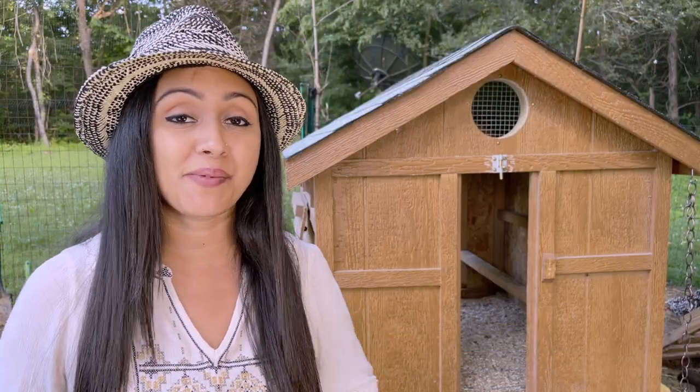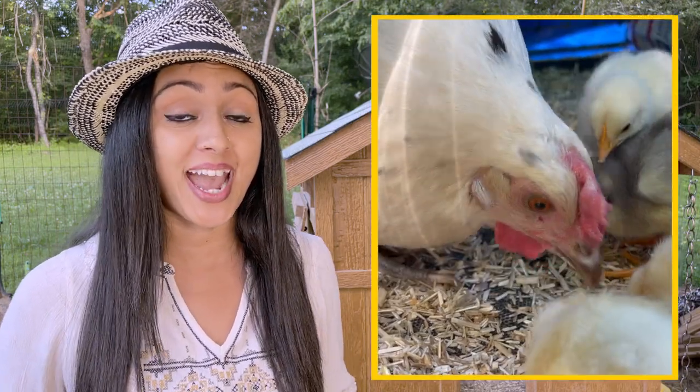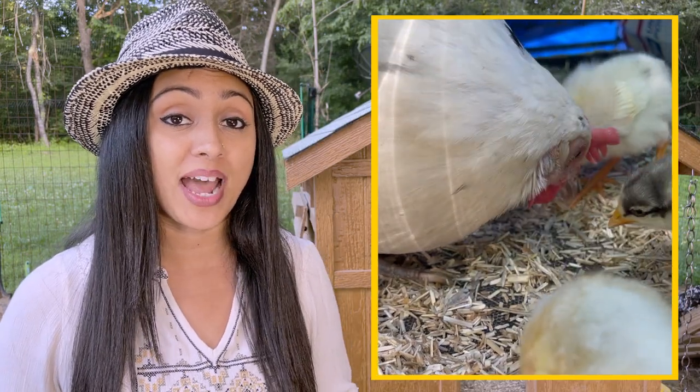Since we've been using this bedding for a while and shared our excitement with others, we've received some questions about it. The most commonly asked question has been: do your chickens or chicks eat the bedding? From our experience watching our chicks and chickens around this bedding, they do not eat it. They do know the difference — they scratch at it and peck at it because they do that with any bedding, but they know this is not food.